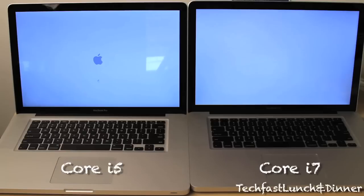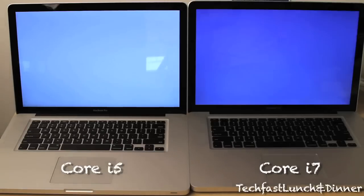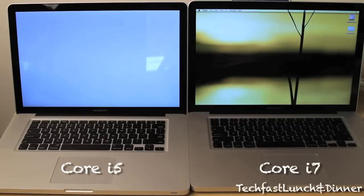It should be ready to boot up any second now, and actually it looks like the i7 pulls into the lead and wins. So yeah, the i7 was slightly faster as far as the boot up times go.